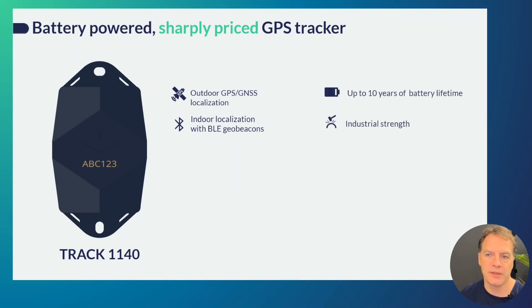The Track 1140 offers up to 10 years of battery lifetime depending on the use case, and the casing and physical dimensions are industrial strength. It features an accelerometer which it uses to detect the start and stop of movement and perform localizations at exactly those times, in addition to periodic localization which can also be enabled. It also offers a tilt detection feature.